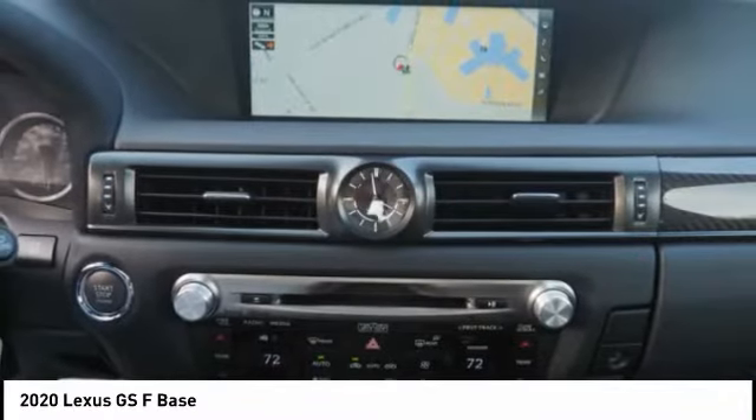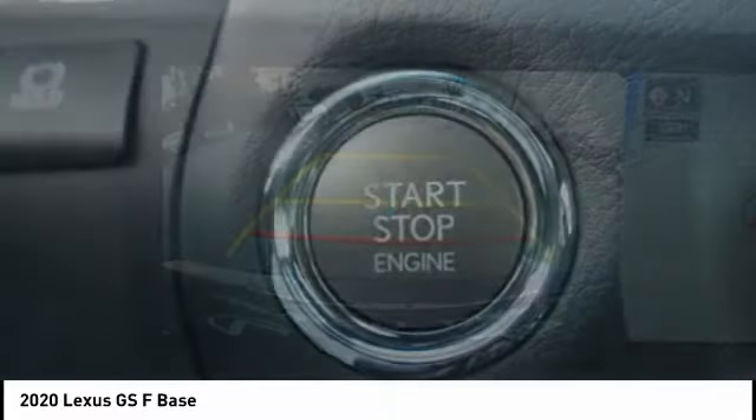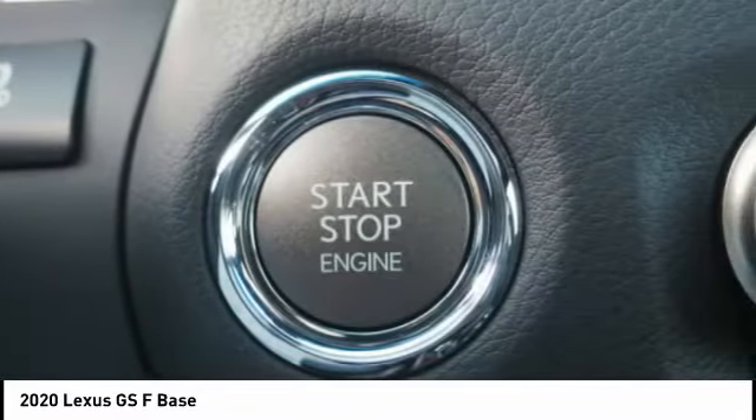Power brakes and braking assist — this beauty is sure to make you the talk of the neighborhood, so call or drop in for a test drive today.